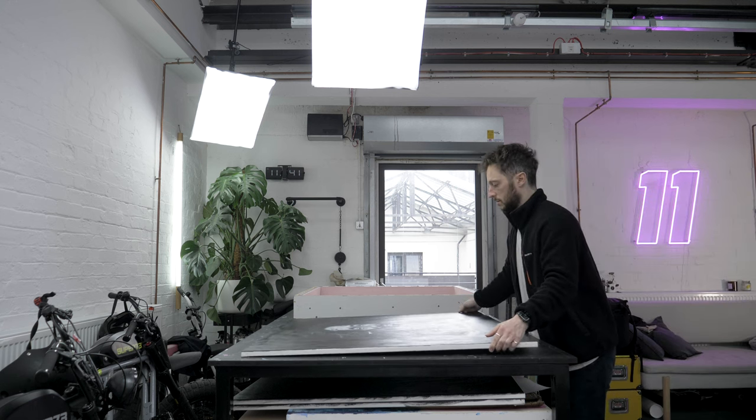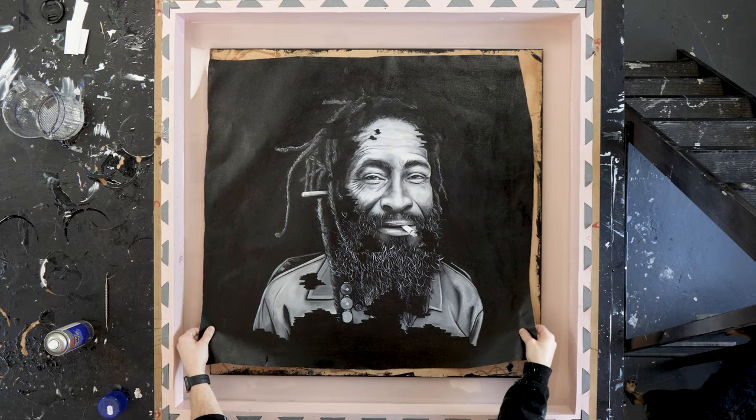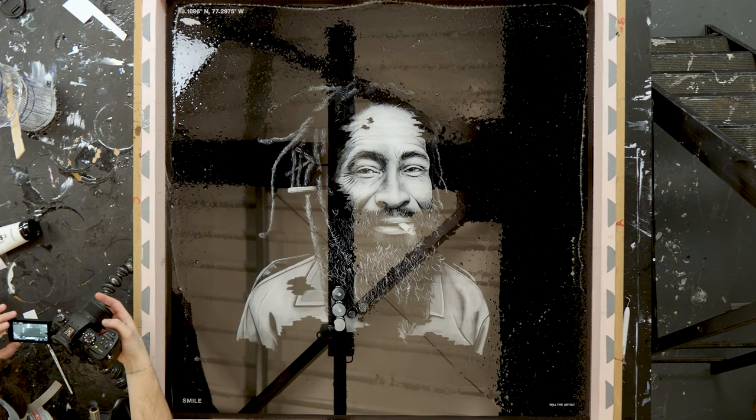Each piece of artwork starts off in a similar way, with a detailed painting of a face. That face is then stripped from the canvas and placed inside a silicone mould. Resin is then poured in, with each layer adding texture and substance to the piece.